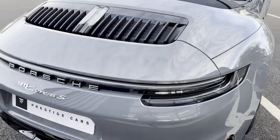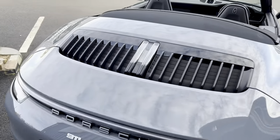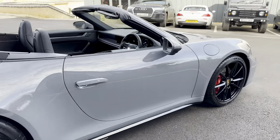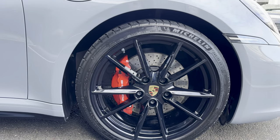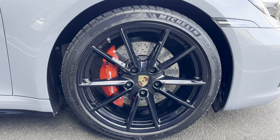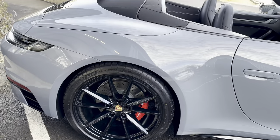It has exclusive design rear tail lights that stop them being red — they're like a smoked colour. And those lovely 20-inch Carrera S alloy wheels, painted in gloss black, look really really good.